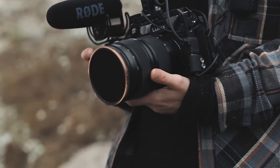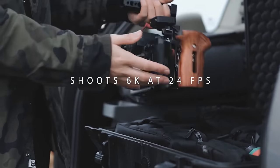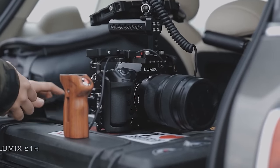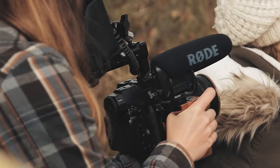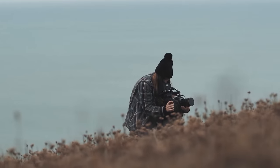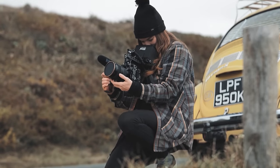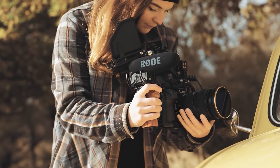Panasonic also has the Lumix S1H on this list — I found it for about $100 cheaper. This camera comes with a full-frame CMOS sensor, shoots 6K at 24 frames per second, has 14 stops of dynamic range, and can shoot 60 frames per second but only at 4K and below with a crop. A lot like the FX3, it's a small form factor — great for run-and-gun filmmakers who just want a small, compact body.